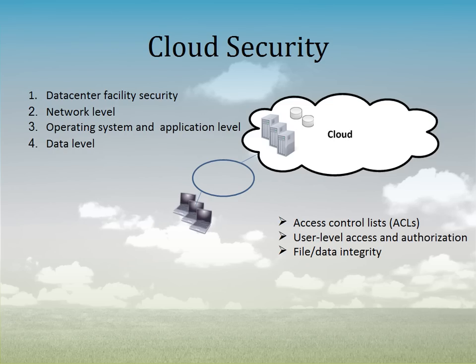Finally, at the data level — dovetailing on the directory-level aspect — you have access controllers defining exactly who has permission to access a piece of data. You can do that at the user level via those access controllers. And at the file and data integrity level, they do a tremendous job scanning to make sure there are no viruses or malware embedded into files and no issues with data that would cause security holes.